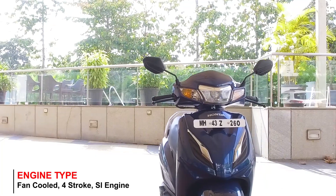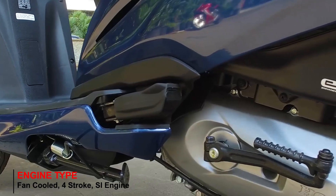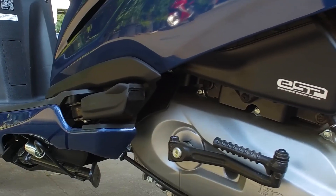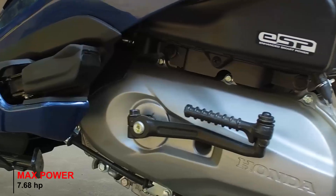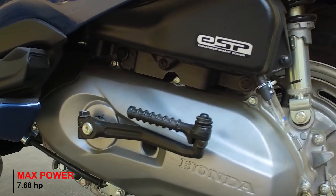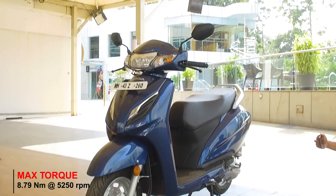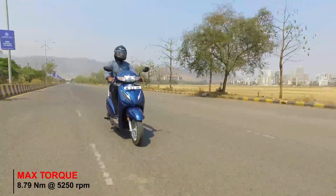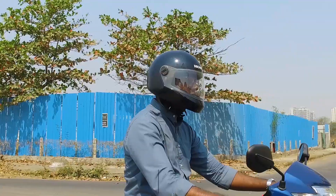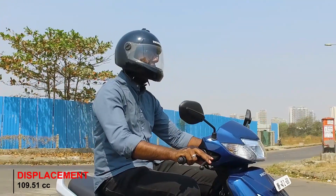The new Honda Activa 6G features a new 110cc engine with programmed fuel injection technology that delivers about 8hp of power and about 9Nm of torque. While these power figures might be slightly lesser than the older variant, the scooter now weighs about 2kg less and the improved fuel delivery technology helps in maintaining the same pepiness that the engine offered in the earlier variant.